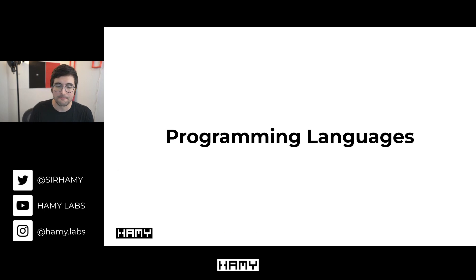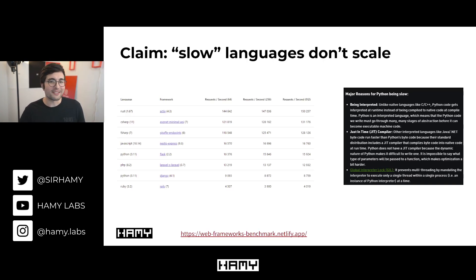Next, we have programming languages. Software engineers love to fight about the best programming language — which one's fastest, which has the best features, which works best in a specific workload. There are all sorts of benchmarks to help decide this. A common separation is between faster and slower languages, and benchmarks often mark languages like JavaScript, Python, PHP, and Ruby as slow.